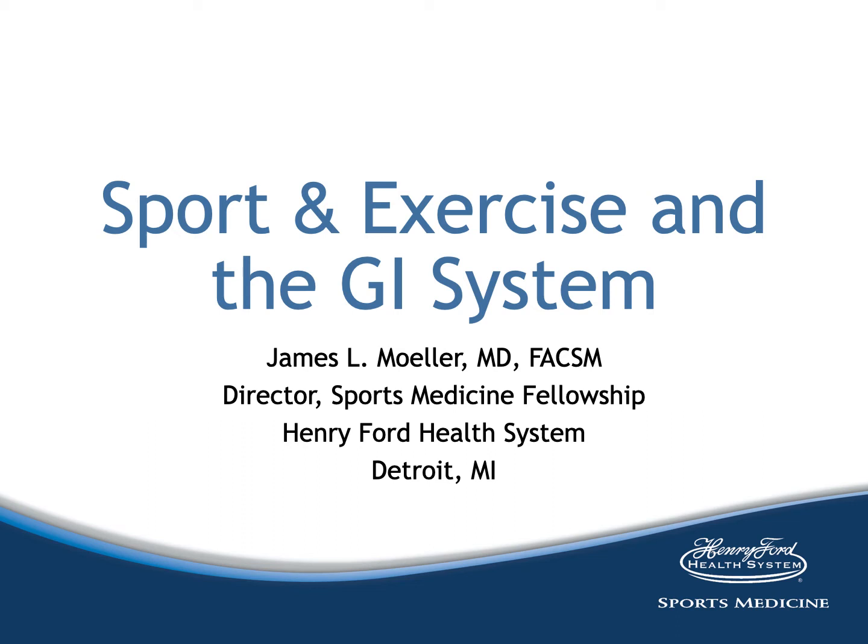Hello, this is Jim Muller. Welcome to another sports medicine lecture. I hope you've enjoyed the topic so far. Today we're going to talk about the GI system. There are actually two lectures for this system. We will talk about the effects of exercise on the GI system in one lecture and in the other we will talk about specific GI conditions that athletes face.